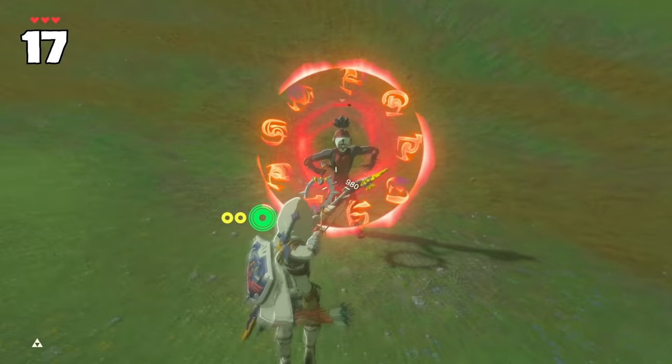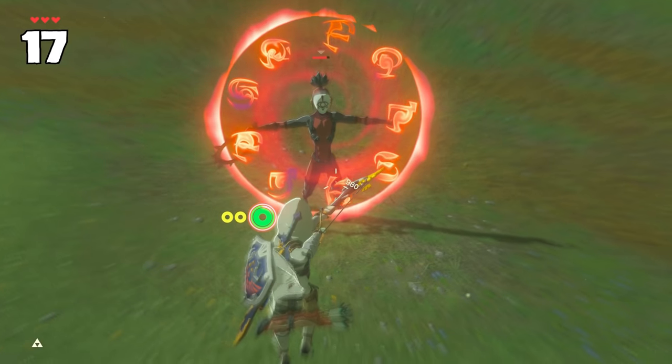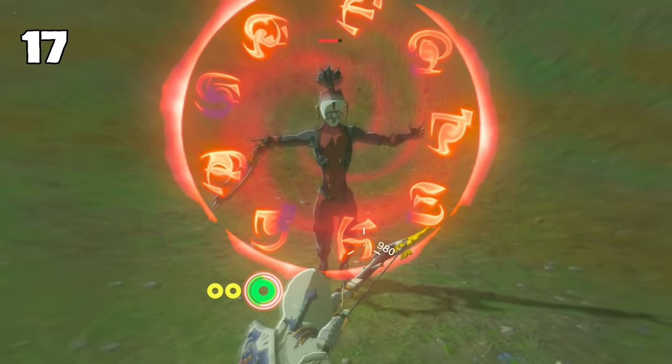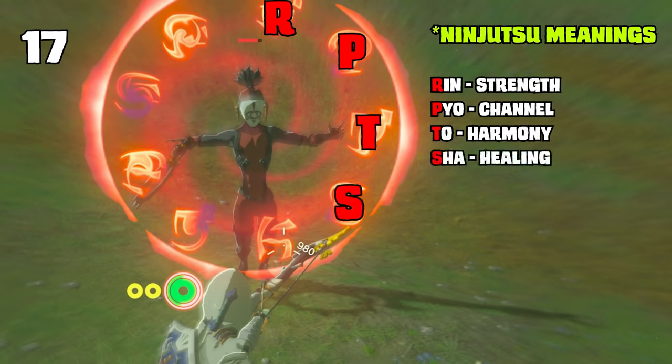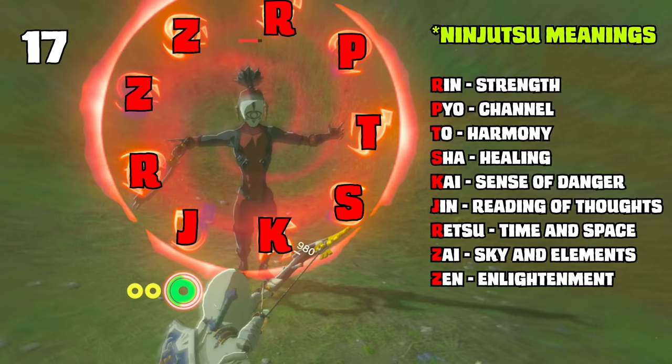Did you know that Yiga foot soldiers use real ninjutsu? Before teleporting to attack you, they summon cursed Hylian letters and a seal. In clockwise order they read out as Rin, Pyo, To, Sha, Kai, Jin, Detsu, Zai, and Zen, completing the Kuji incantation.